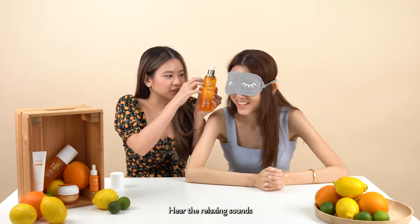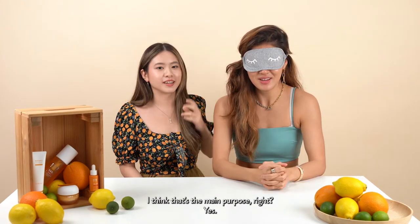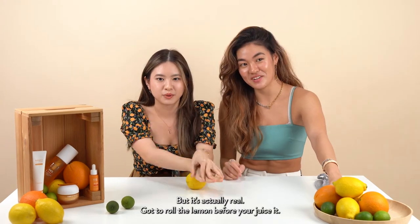ASMR time — hear the relaxing sounds. I actually cannot see anything. I think that's the main purpose, right? Oh it's real, this is real! I thought it was fake! Gotta roll the lemon before you juice it.